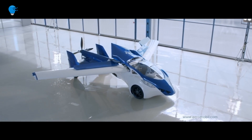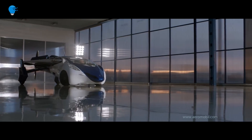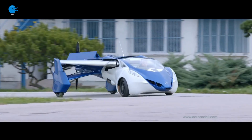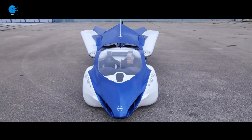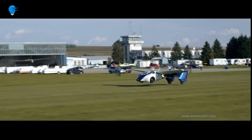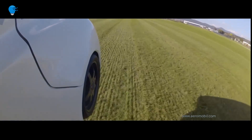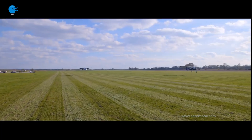Number 9: AeroMobil 3.0. This is not a mere flying car but a collapsible one, meaning it is not only fit for airstrips — grassy or paved, a few hundred meters long — but also perfectly legal for the road, so you can drive it on regular gasoline and fit it into any standard parking space.